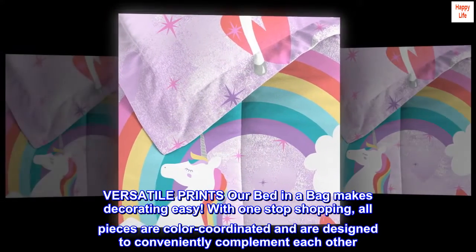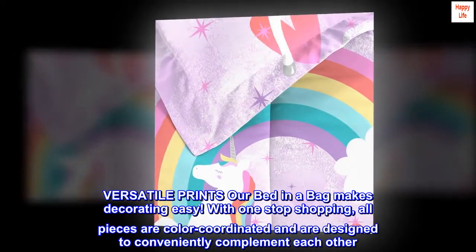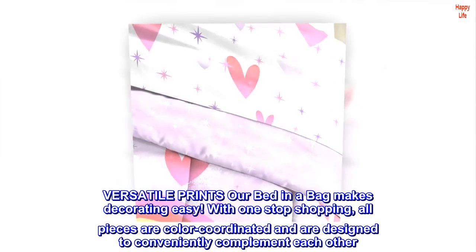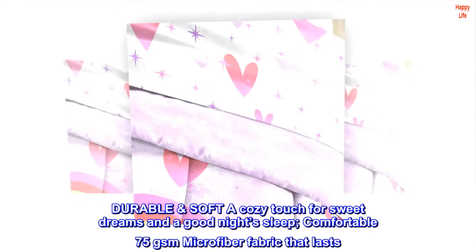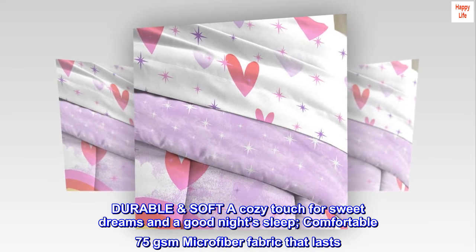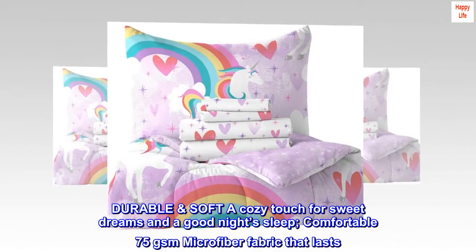Versatile prints — this bed in a bag makes decorating easy with one-stop shopping. All pieces are color-coordinated and designed to conveniently complement each other. Durable and soft with a cozy touch for sweet dreams and a good night's sleep. Comfortable 75 GSM microfiber fabric that lasts. Easy care — machine washable.